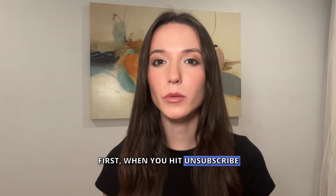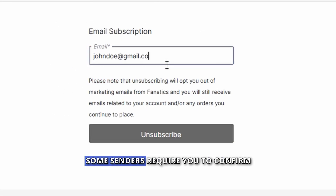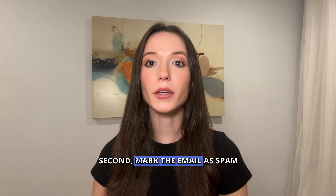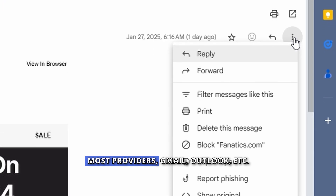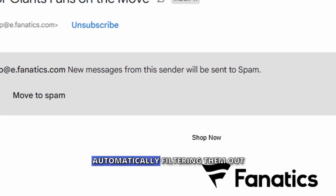First, when you hit unsubscribe but keep receiving emails, double-check the process. Some senders require you to confirm via email or log into your account. Second, mark the email as spam. Most providers let you flag persistent senders, automatically filtering them out.